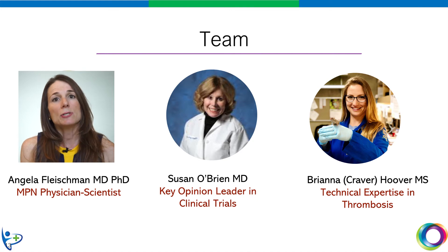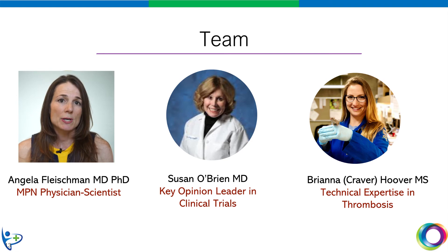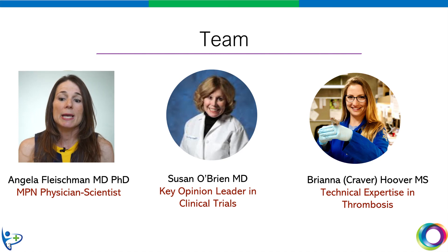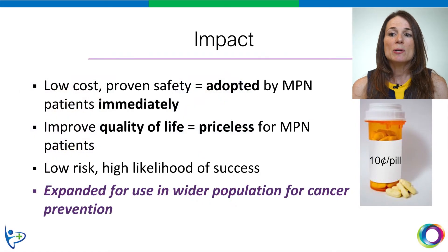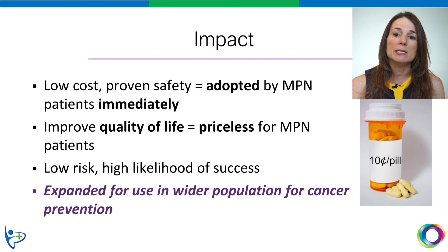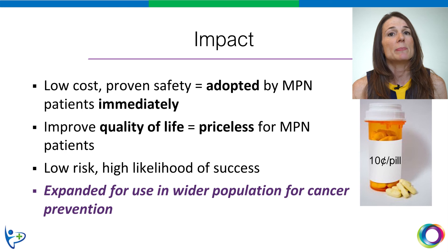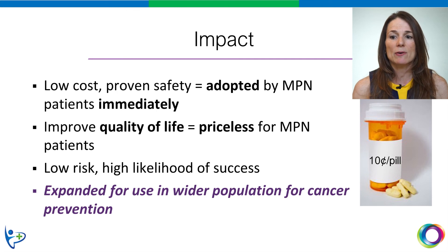And on the technical side, we have a very talented graduate student, Bree Craver, who has, over the past few years, developed and mastered sophisticated laboratory tests for assessing blood clotting in MPN patients and MPN models. This is the exact type of project that should be funded through Cures Within Reach, so critical because it may not have commercial value. The low cost and proven safety of NAC means it could be adopted immediately. This impact could be immense for MPN patients — the return on investment for each donated dollar for these patients is priceless.